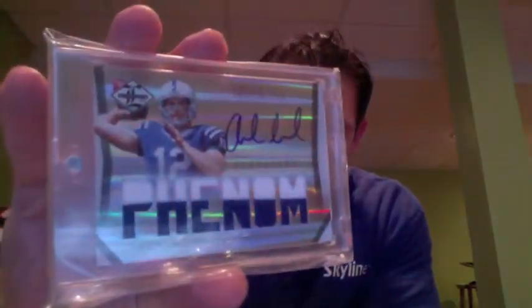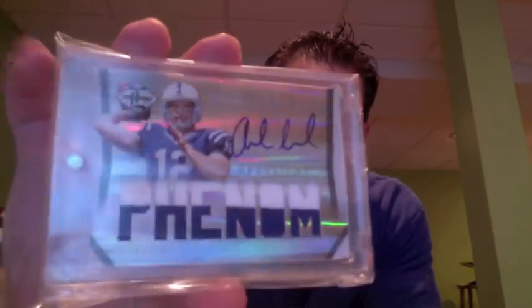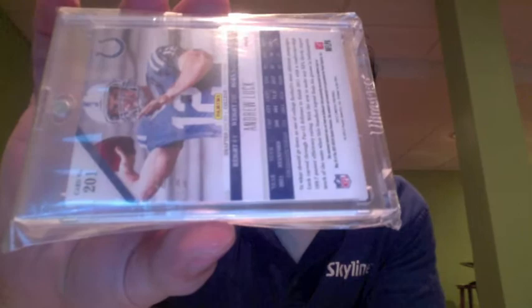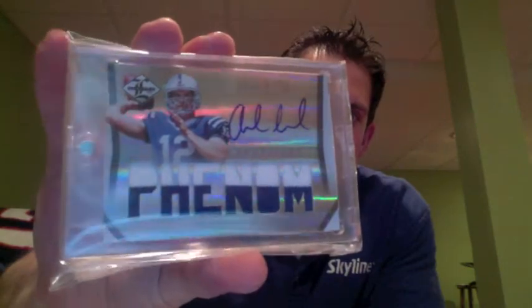I will start it off with this guy from 2012 Limited. This is actually the Silver Spotlight, numbered to 49, on-card autograph. Really sharp looking card. I'll show you the back at 49. This will be the hardest card to get off me, but I would not mind doing it in a deal for the Aaron Rodgers.